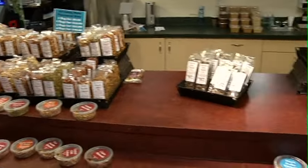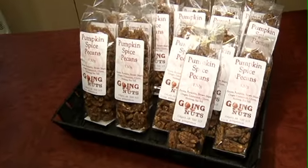Pumpkin spice isn't just saved for the pumpkin spice latte. We're also doing nuts here down at the Farmers Market at Going Nuts. We have a lot of different flavours and we like to do seasonal ones as well. Pumpkin spice is a great fall flavour — people look for it everywhere.